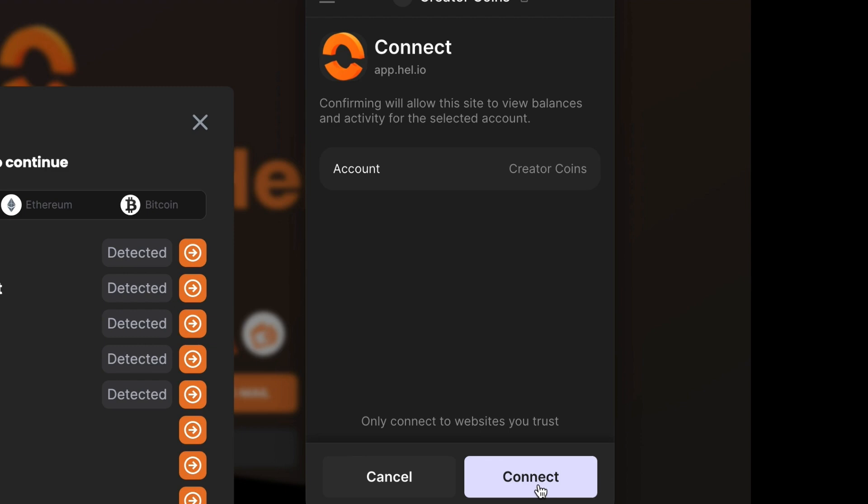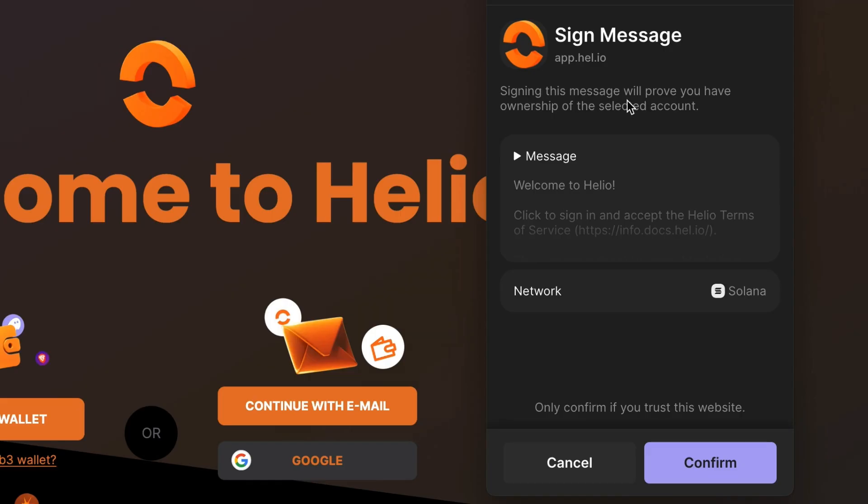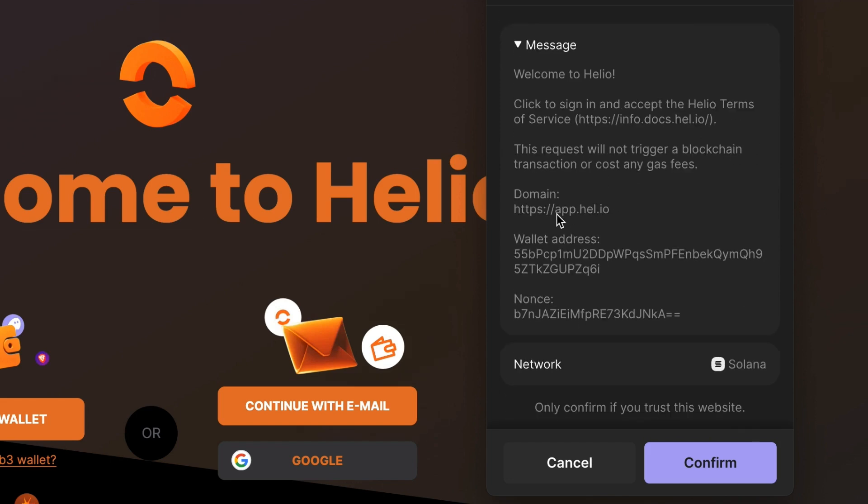Just always double-check this stuff — I can't stress that enough. I don't give financial advice, but I will always say: double, triple, quadruple check everything. I'm going to hit Connect, and you're going to get another pop-up with a message from Helio. It says signing this message will prove that you have ownership of this selected account — basically proving that you own this wallet. It also says: Welcome to Helio, click to sign in and accept the Helio terms of service. Always double-check the websites and wallet addresses, and when you're happy, go ahead and hit Confirm.